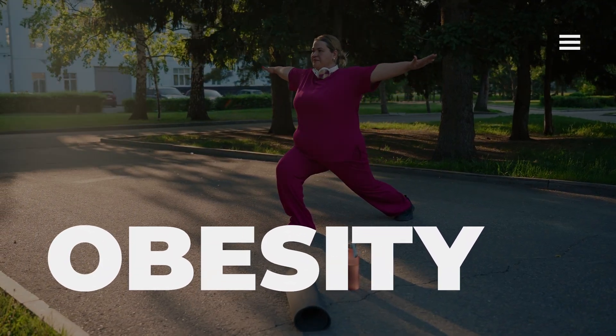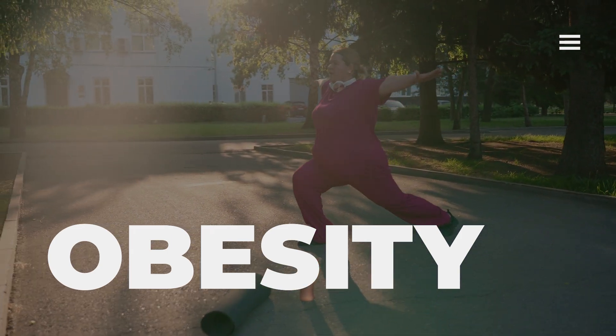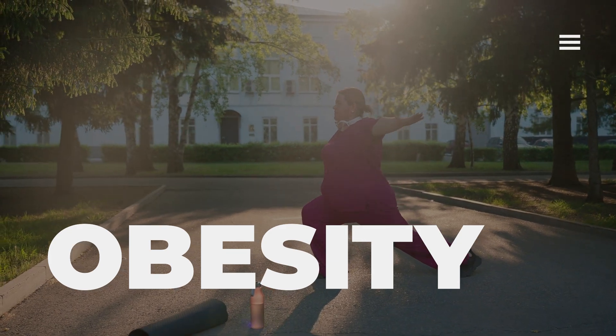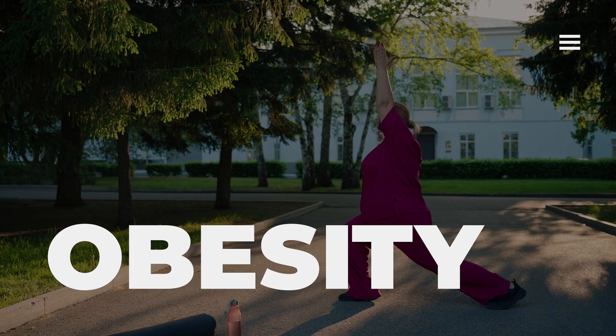Obesity, which is currently defined by the World Health Organization as having a BMI of greater than 30, causes increased inflammation, and increased inflammation causes oxidative stress.